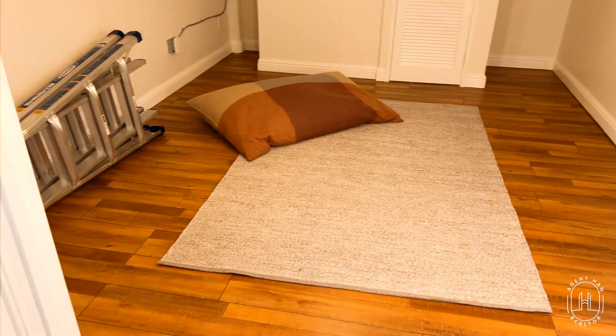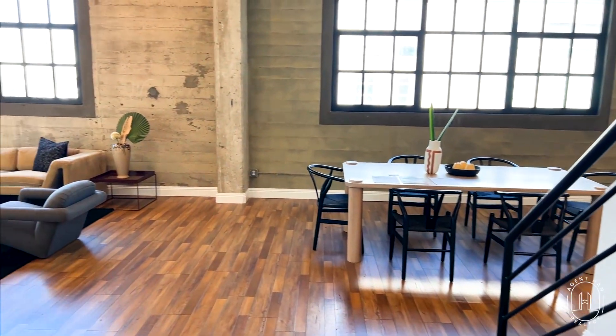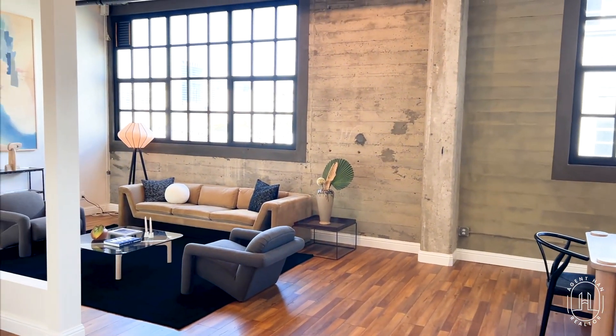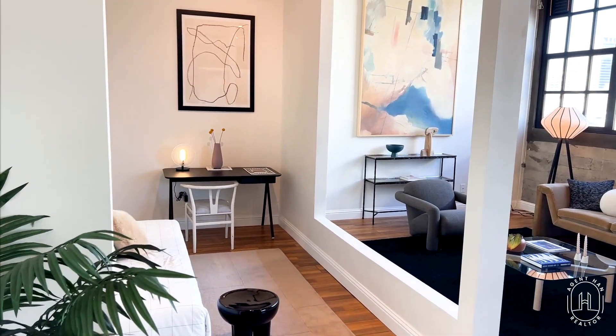If you're around maybe mid-20s, early 30s, this would be it right here. Really nice industrial warehouse type of vibes as we walk in. You can check out the exposed concrete beams, the walls, and the ceilings.